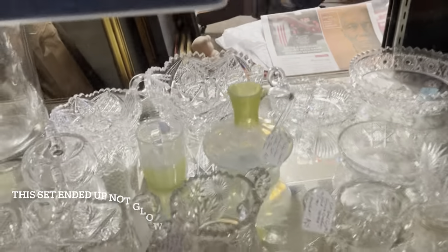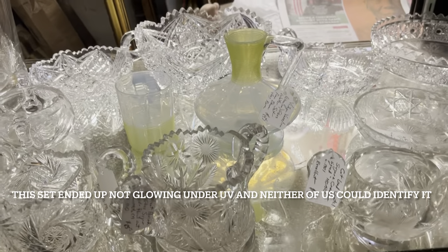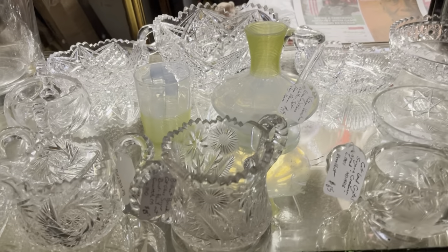Today I am at Serendipity Antiques and Artwork in North Syracuse. I've never taken you guys in here because I'm never around while they're open, but the kids are with their grandparents today so I'm out shopping. Let me see if he'll let me take some video while I shop. That uranium glass set is gorgeous.